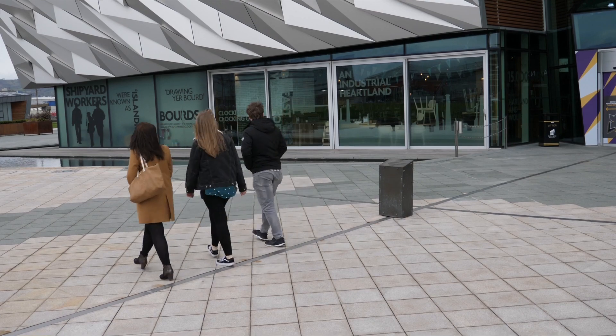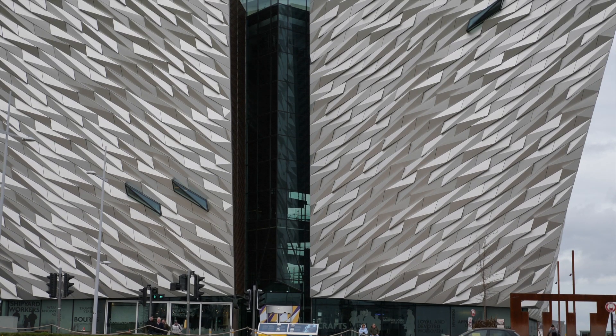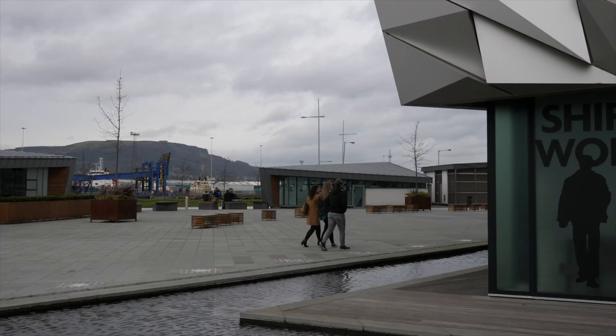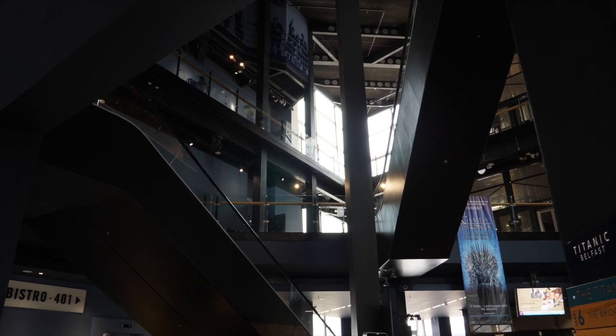Titanic Belfast opened in 2012 and is situated on Queen's Island. The design of the building is intended to reflect Belfast's history of ship making and the industrial legacy bequeathed by Harland and Wolff. The interior of the building provides plenty of space at 12,000 square meters.